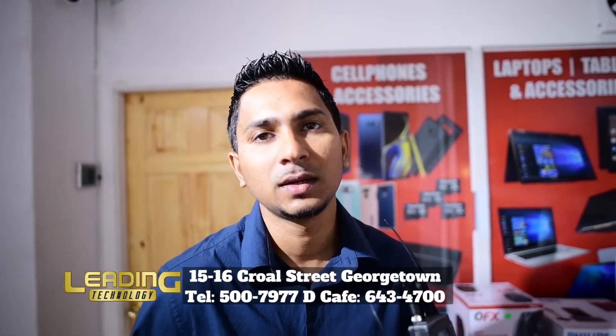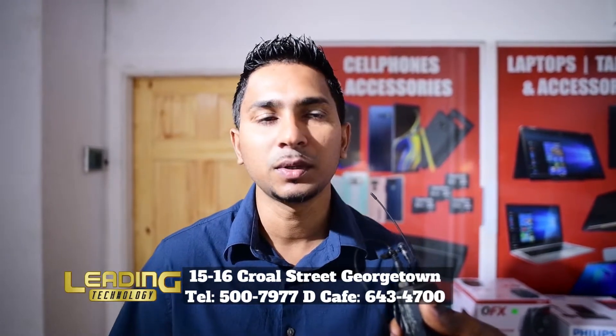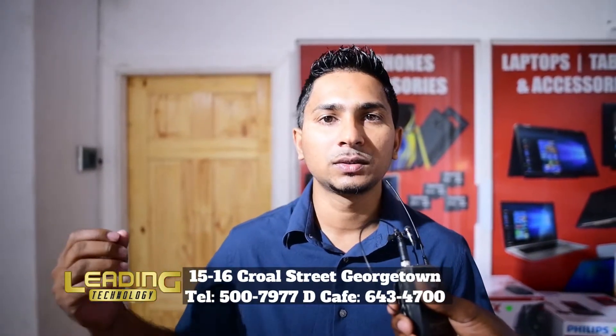Leading Technology began in the year 2010. The service and offer that we provide is cell phone repairs — on-spot repairs within 60 minutes. We have expanded from that into computer accessories, printers, and also appliances.